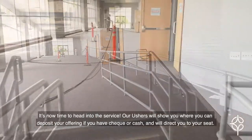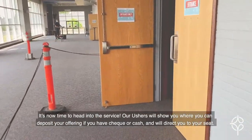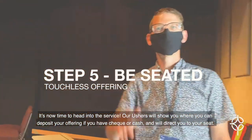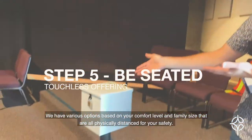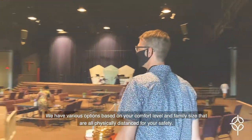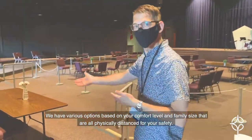It's now time to head into the service! Our ushers will show you where you can deposit your offering if you have cheque or cash, and will direct you to your seat. We have various options based on your comfort level and family size that are all physically distanced for your safety.